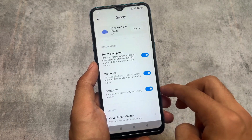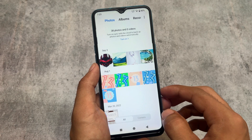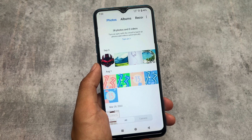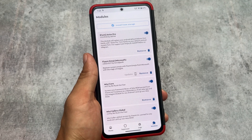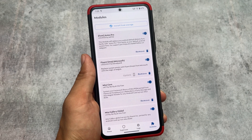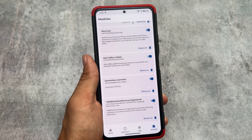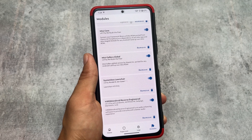These are the five quite impressive Magisk modules you definitely have to try out in September 2023. All five module links are already available in the description — make sure to give them a try. For more videos regarding custom ROMs, Magisk modules, and more, you can subscribe to our channel. Thanks for watching, goodbye.